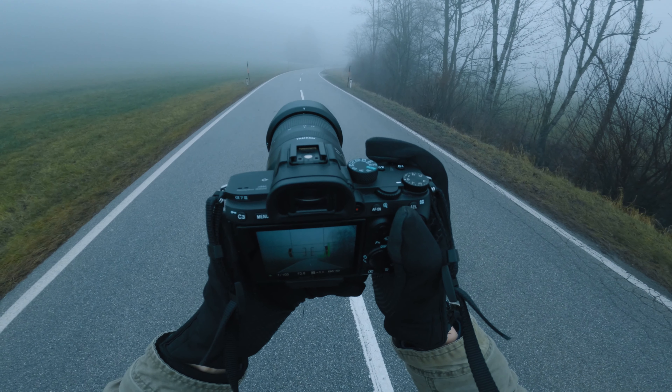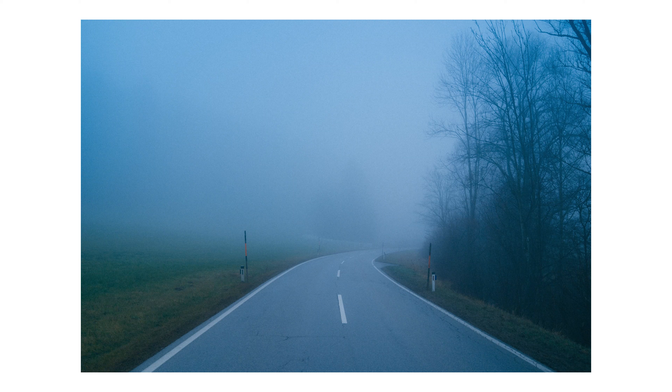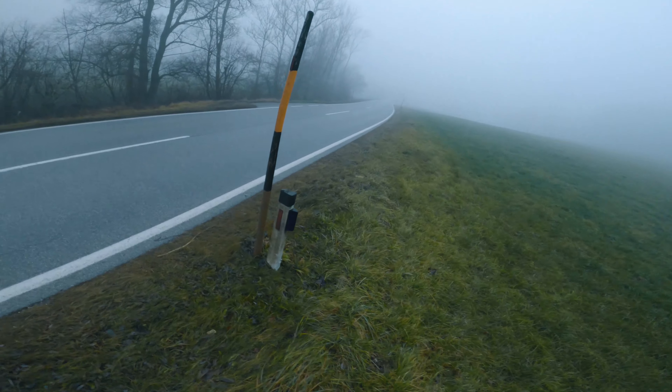Then I walked up to the road and couldn't hear any cars coming so I thought I'd take the chance and get a photo on the road. Here it is — I think it's beautiful. It feels so empty, quiet and in a way peaceful.